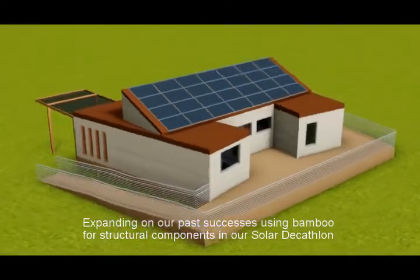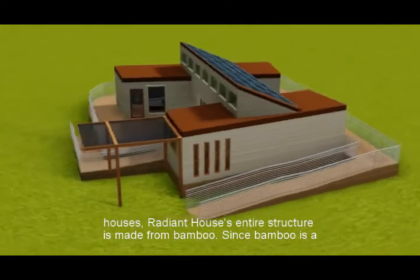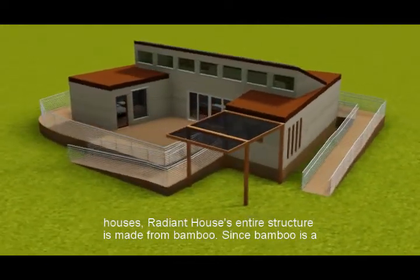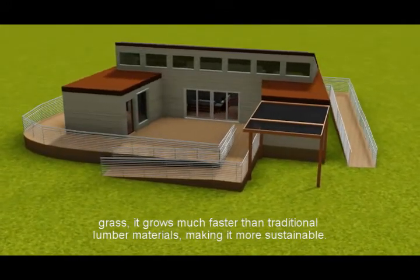Expanding on our past successes using bamboo for structural components in our solar decathlon houses, Radiant House's entire structure is made from bamboo. Since bamboo is a grass, it grows much faster than traditional lumber materials, making it more sustainable.